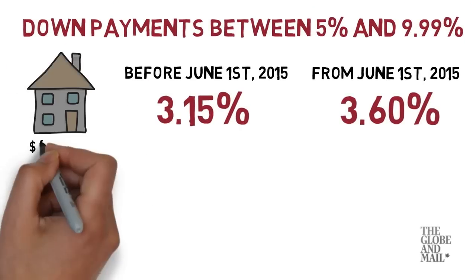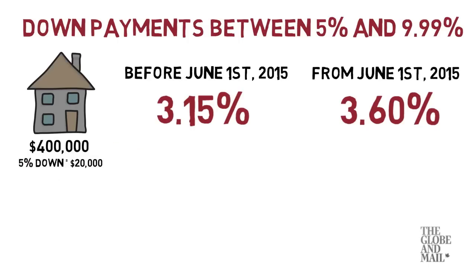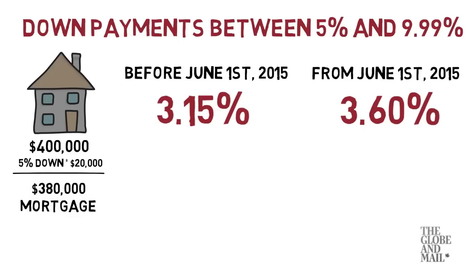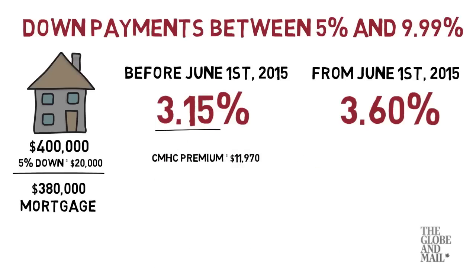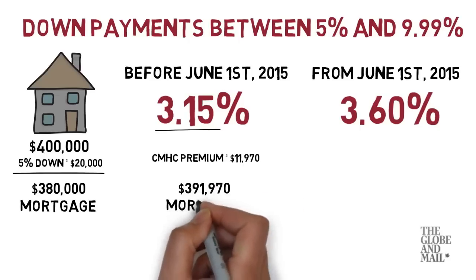Suppose you want to buy a $400,000 home. A 5% down payment would be $20,000, which means you would initially be looking at a $380,000 mortgage. The old premium of 3.15% equals $11,970, which would increase your initial mortgage balance to $391,970.